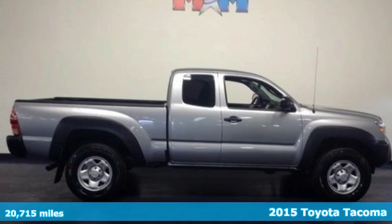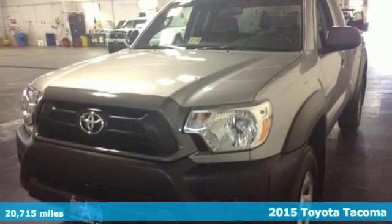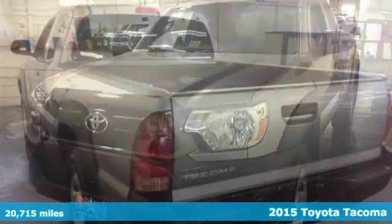It's a 2015 Toyota Tacoma. Comfortable, reliable, and capable, this truck is ready for whatever you throw its way.